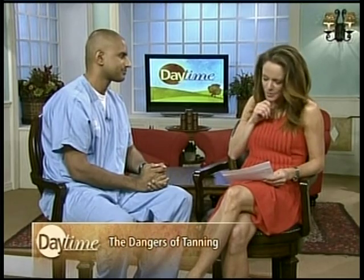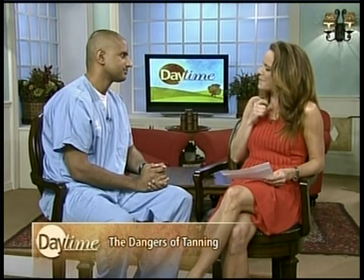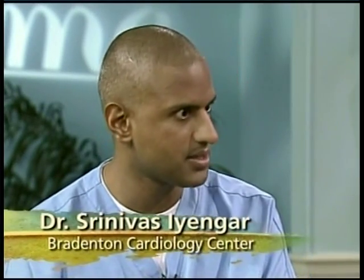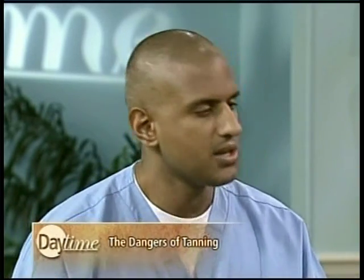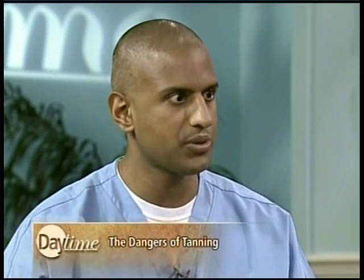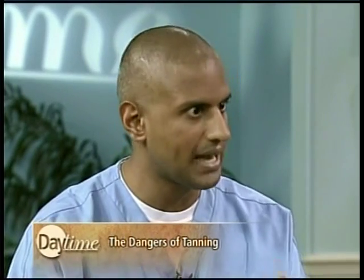Would you say spray tanning is still a better alternative rather than lying out in the sun or in a tanning bed? We're looking at three options: lying in the sun, tanning salons, and spray tan. With spray tan, you get a cosmetic look but no protection against the sun and none of the negative side effects. If you're going in the sun, you're getting the vitamin D benefit. You don't get that vitamin D benefit from a tanning salon, but you also don't get sunburns. There are downsides to each one.